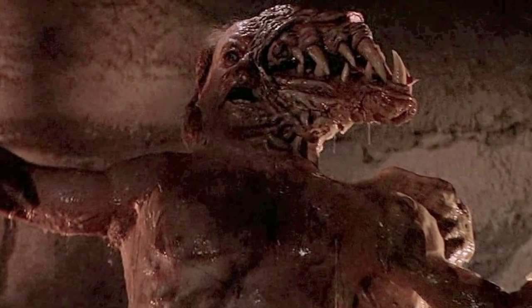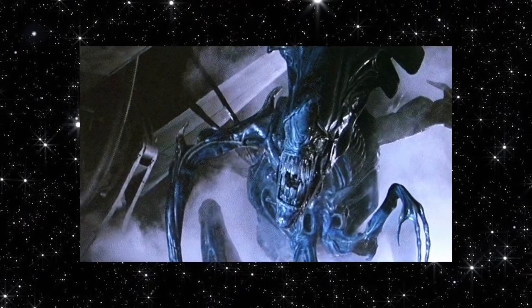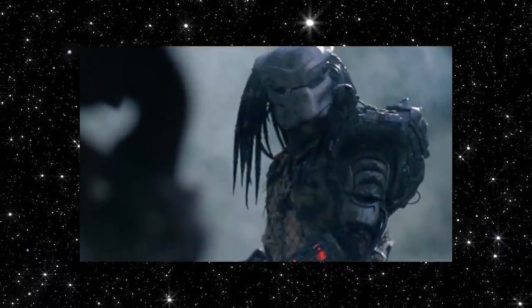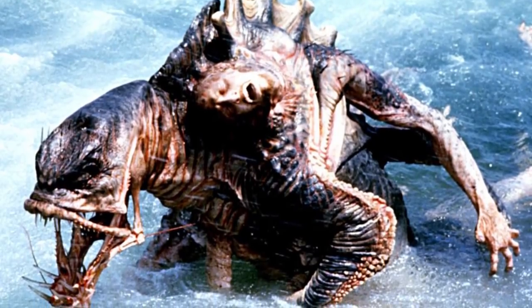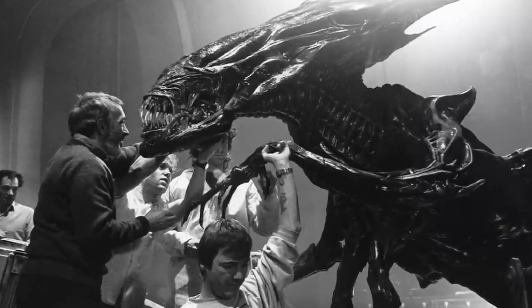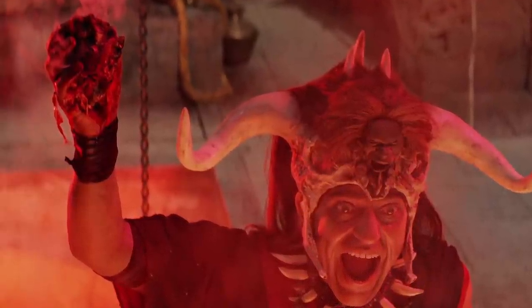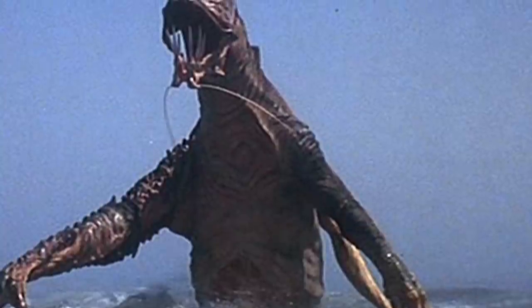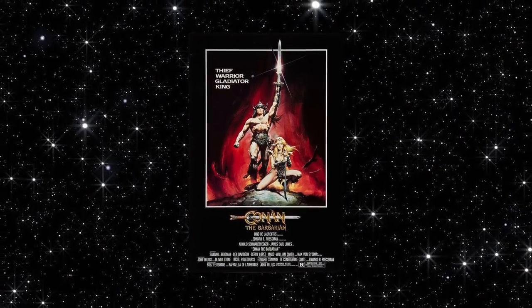The 1980s are pretty well known for that decade's wide assortment of awesome practical effects, from Stan Winston's work on the queen alien all the way up to the rancor in Return of the Jedi. That time period had a really cool way with making monsters. Unfortunately, there are a lot of movie creatures and special effects that have fallen by the wayside against more popular films gaining massive followings.